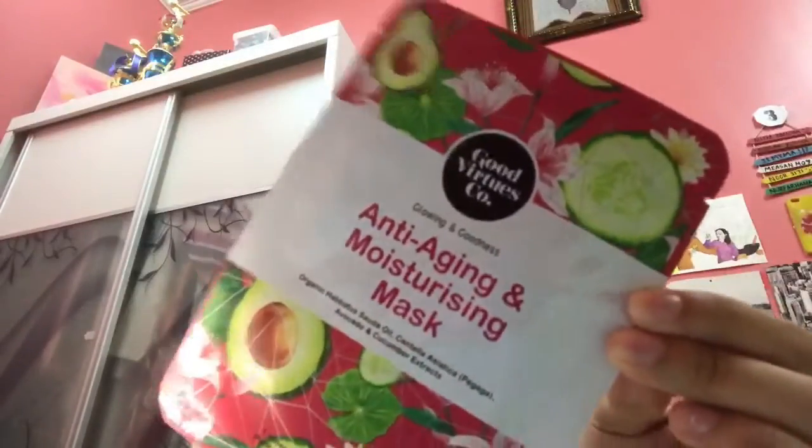I bought two pieces but one I already wore. So this is the new one. And the last one is an Anti-Aging and Moisturizing Mask — the ingredients are organic haba soda oil, centella asiatica (also known as pegaga), avocado, and cucumber extracts. It's like vegetarian ingredients. Out of 10, perfect.